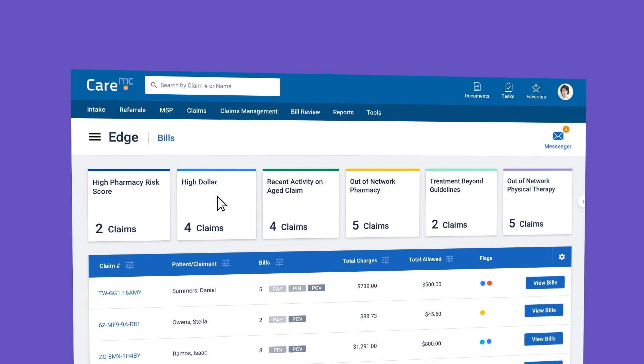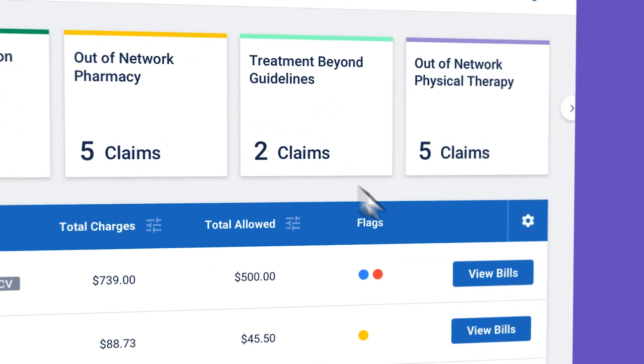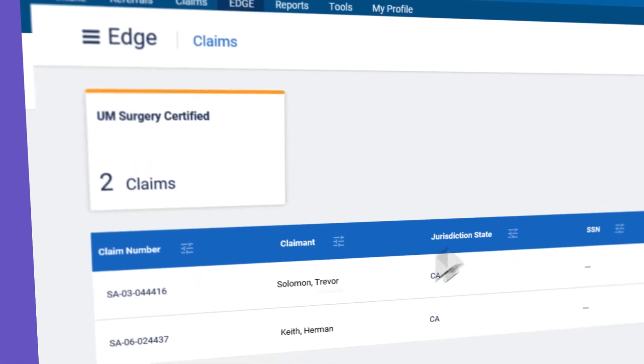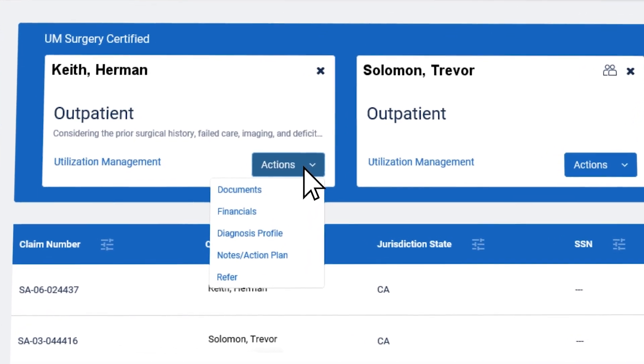We empower our claims professionals with the EDGE, the next generation in claims management. The EDGE helps claims professionals prioritize their workload. Replacing the traditional diary system, the EDGE recommends real-time interventions to take action on potential issues before they become major problems.